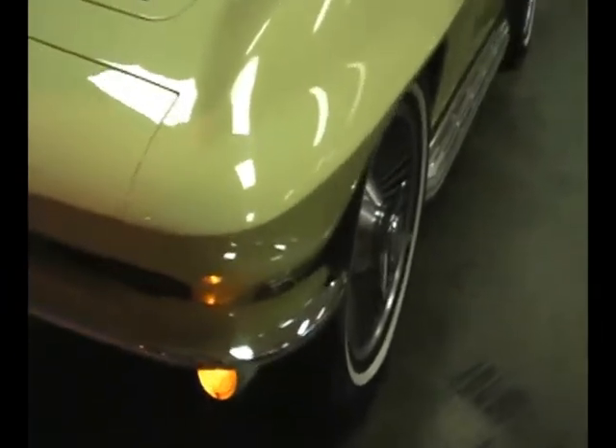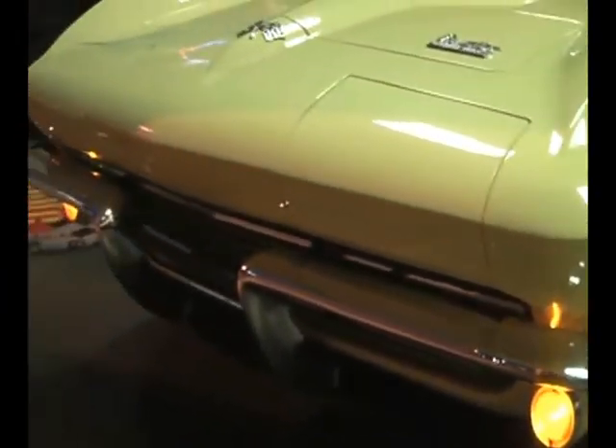Beautiful hideaway headlights. Everything works like it should.